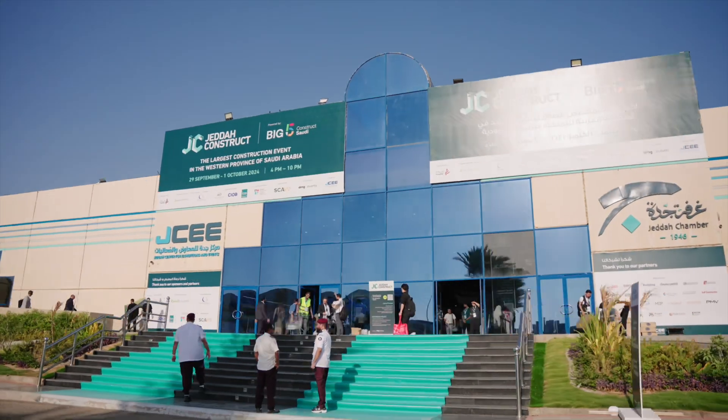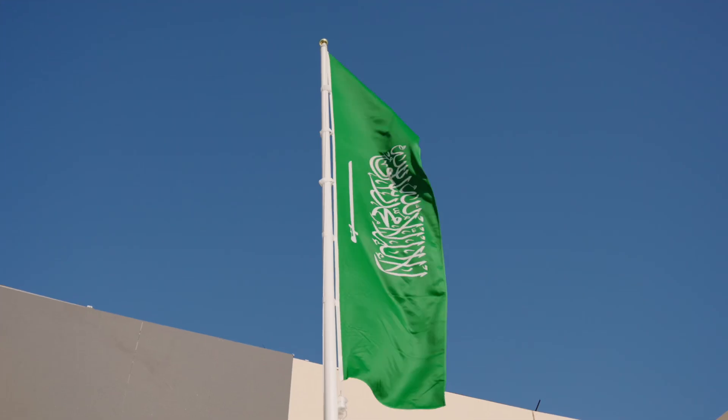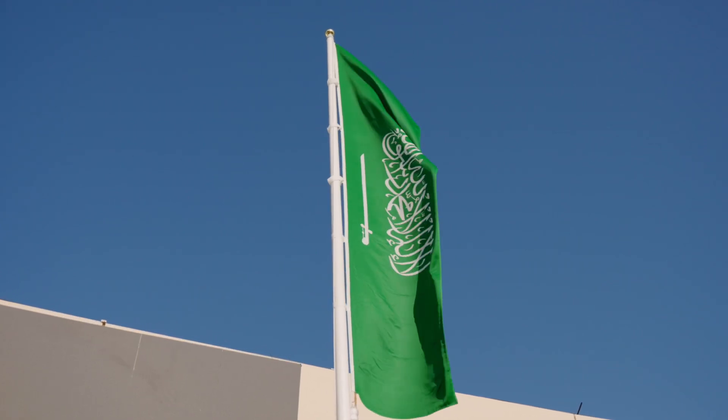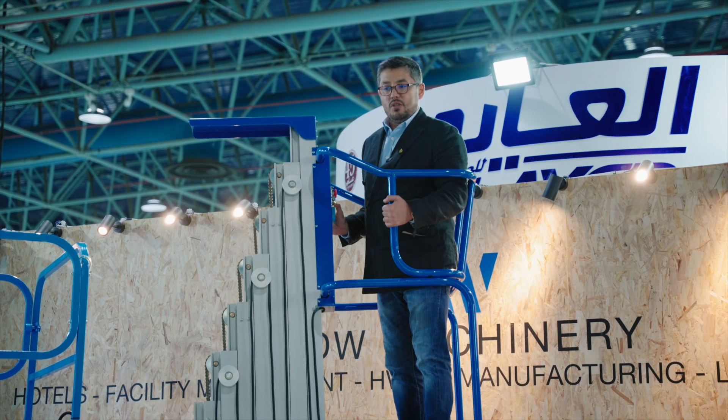Today I'm at Jeddah International Exhibition Center — our first day of the Jeddah Construction Exhibition. We are so excited to be here. It's our first time exhibiting in Jeddah, and of course we have brought with us from Dubai the fantastic range of our machinery.